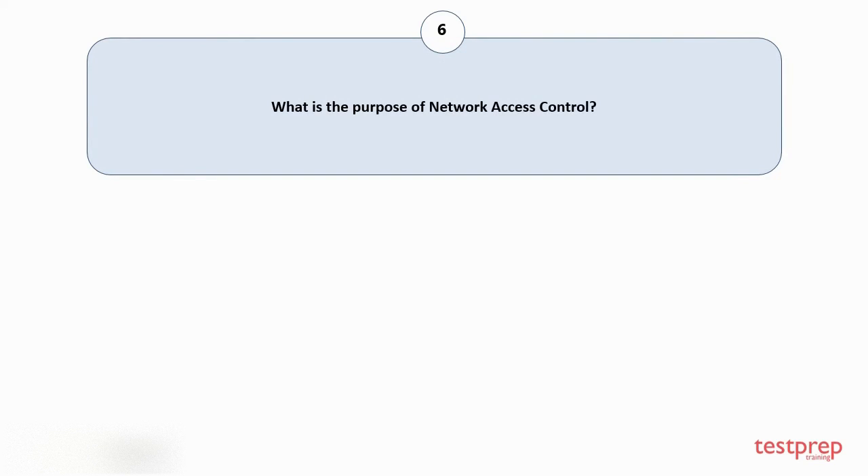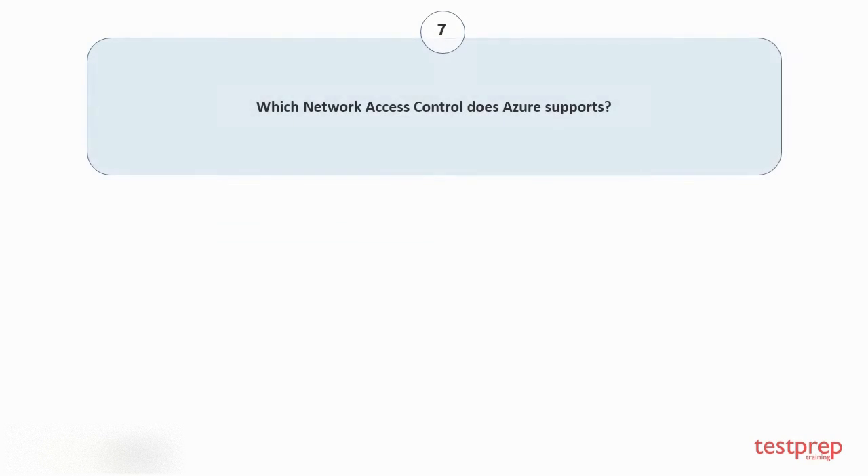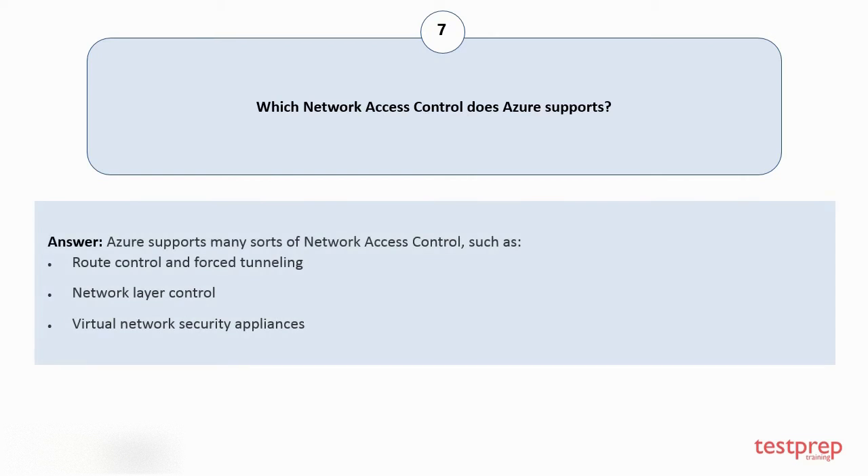Question number six: what is the purpose of network access control? The purpose of NAC is to provide access to your virtual machines and services only to authorized users and devices. Question number seven: which network access control does Azure support? Azure supports many sorts of network access control, such as: 1) route control and force tunneling, 2) network layer control, and 3) virtual network security appliances.